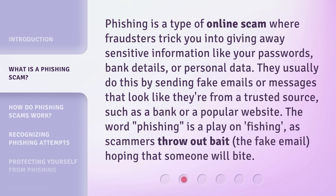Phishing is a type of online scam where fraudsters trick you into giving away sensitive information like your passwords, bank details, or personal data. They usually do this by sending fake emails or messages that look like they're from a trusted source, such as a bank or a popular website.